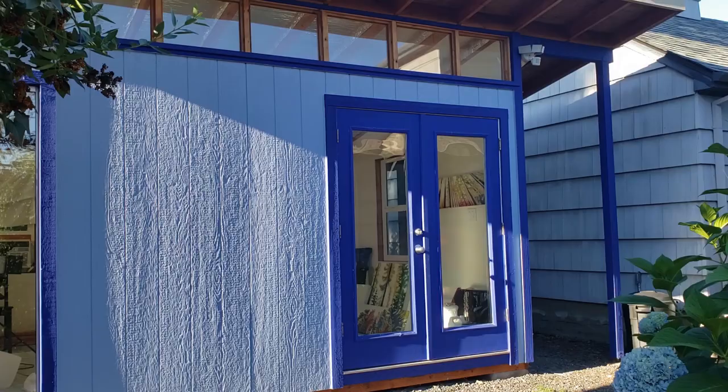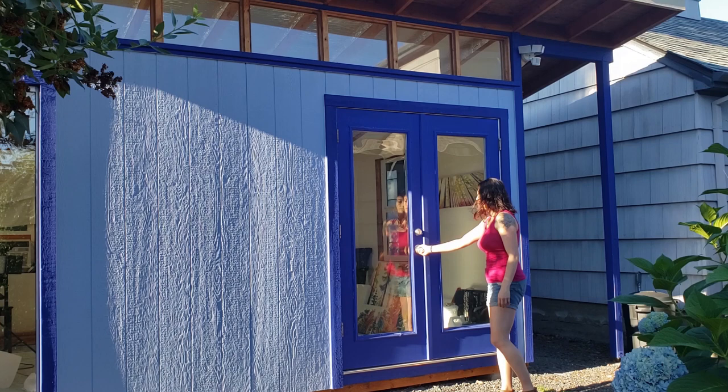I've been making art my whole life. My studio is an outbuilding in my backyard — it's about 10 steps away from my house, which I love,